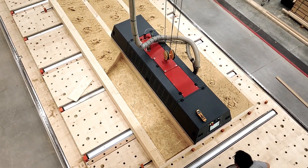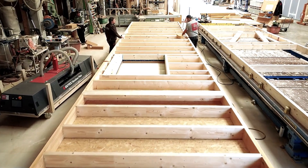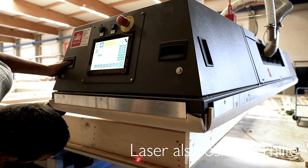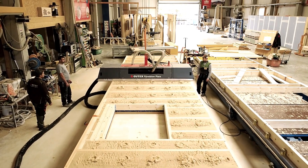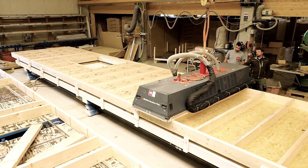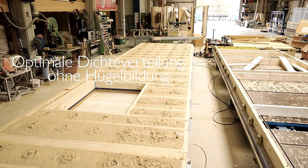Speed is a major advantage of the Gutex Fiberblow, with a single unit capable of delivering up to 12,200 kilograms of insulation per hour. Specially designed nozzles ensure precise application, filling even uniquely shaped elements perfectly. The insulation, made from spruce and fir wood, is sustainable and offers excellent thermal performance, making it an ideal choice for eco-friendly construction projects.